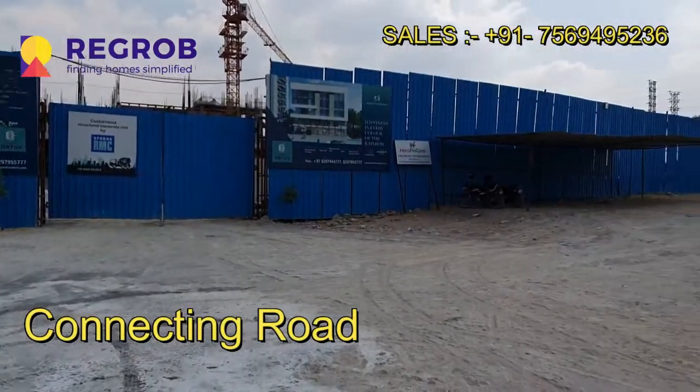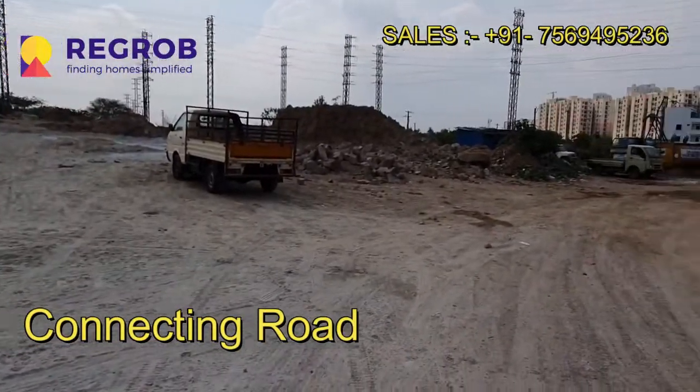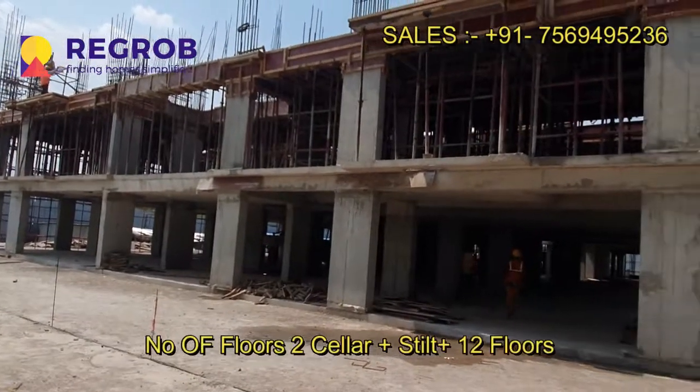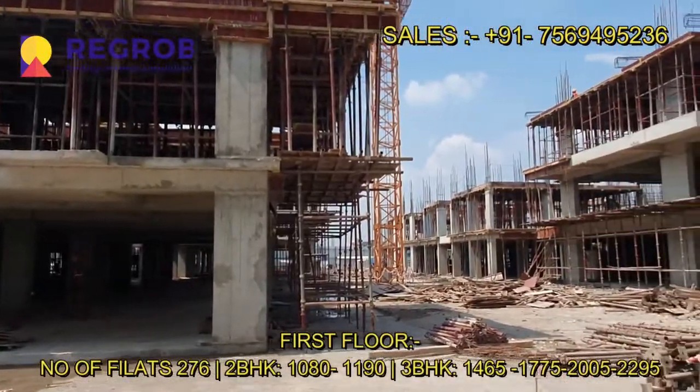If we talk about this project in detail, it is sprawled over 2.75 acres of land. It's a gated community project which carries two residential blocks, and the construction of the towers is of 2 cellar plus tilt plus 12 floors each.